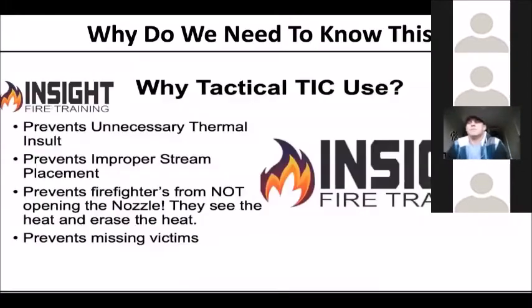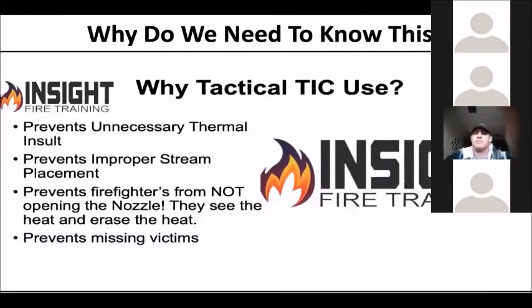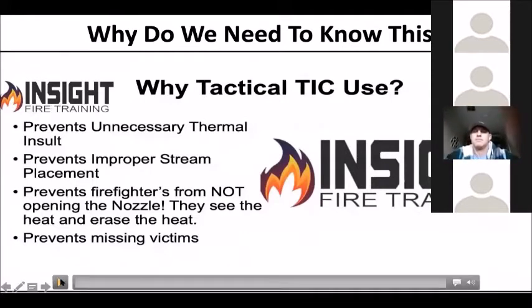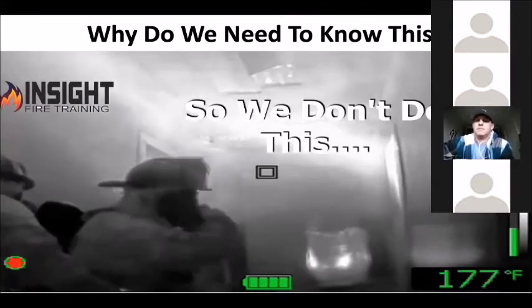With a little rock music in the background, I wanted to start off with the 'why.' Why do you need this? This is a very short snippet of our introduction to tactical thermal imaging program. Some of you've heard this before, but these are all things you shouldn't do in a fire — and they all occurred during my training. You do have tactical TIC use so you don't do this.